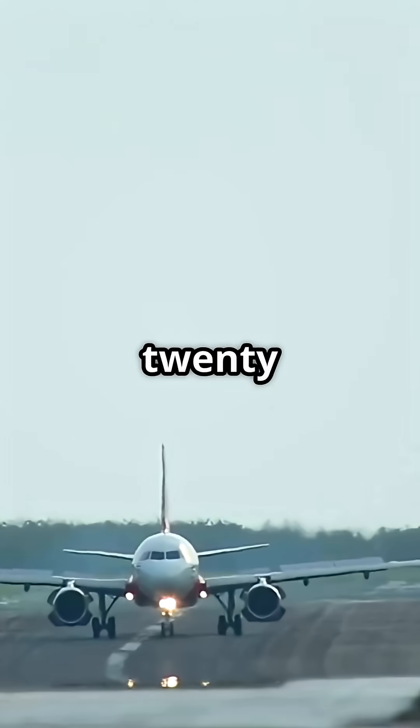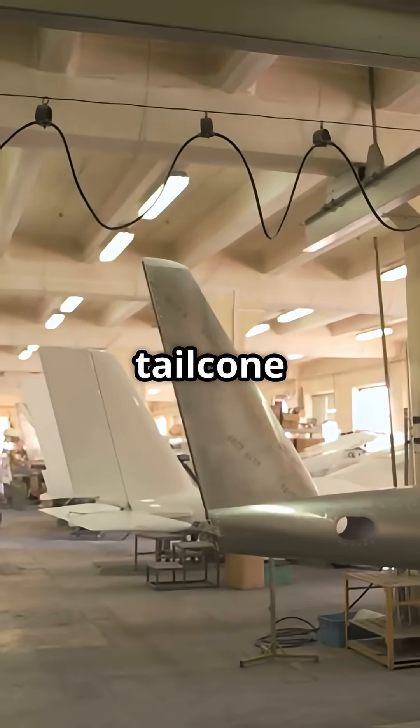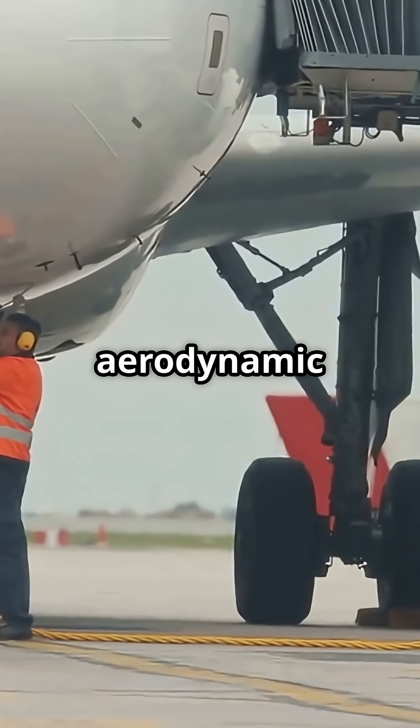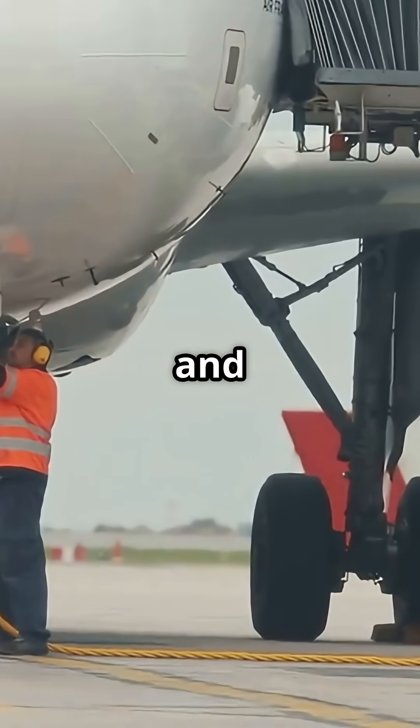The Airbus A320 takes the opposite route. Its tail cone is flat, designed for easier manufacturing and quicker maintenance access. It trades a little aerodynamic efficiency for simplicity and serviceability.